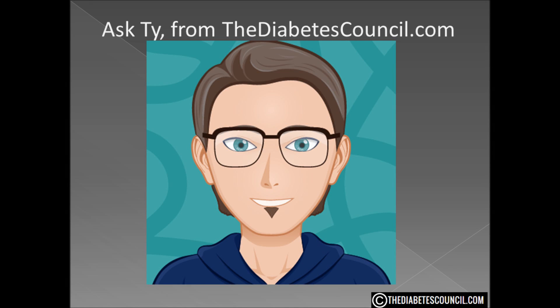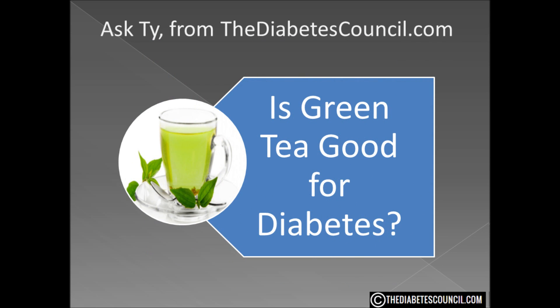Hello, I am Ty Mason of thediabetescouncil.com, a researcher, writer and I have type 2 diabetes. Today I am going to answer the question, is green tea good for diabetes?